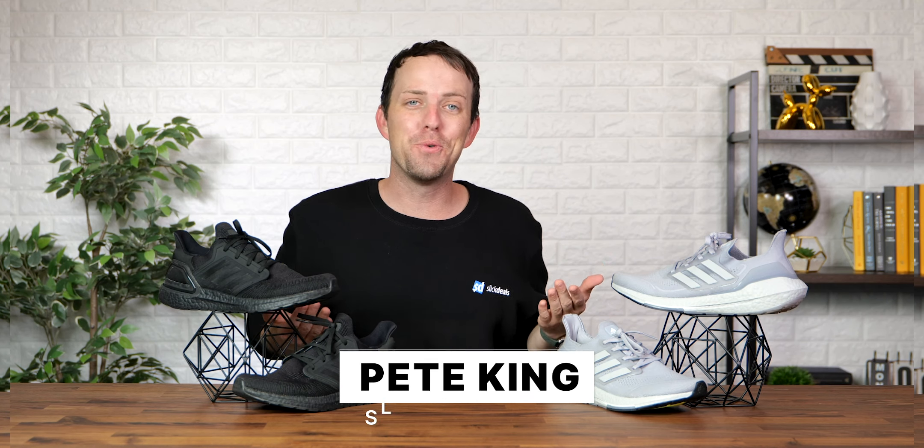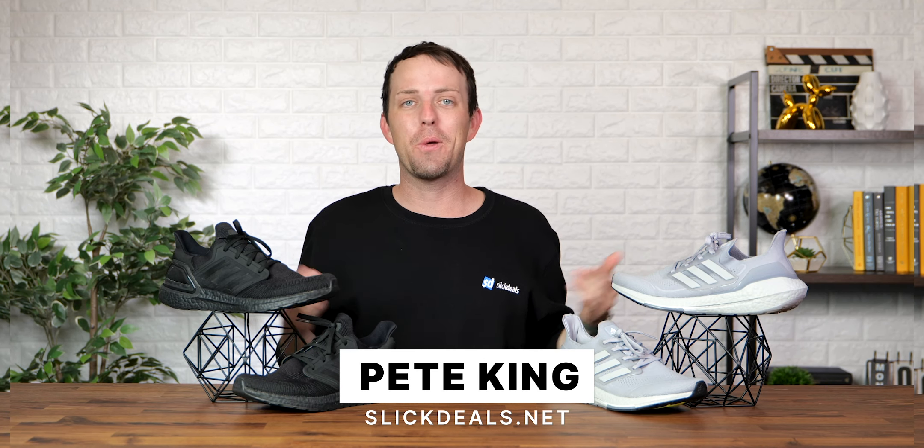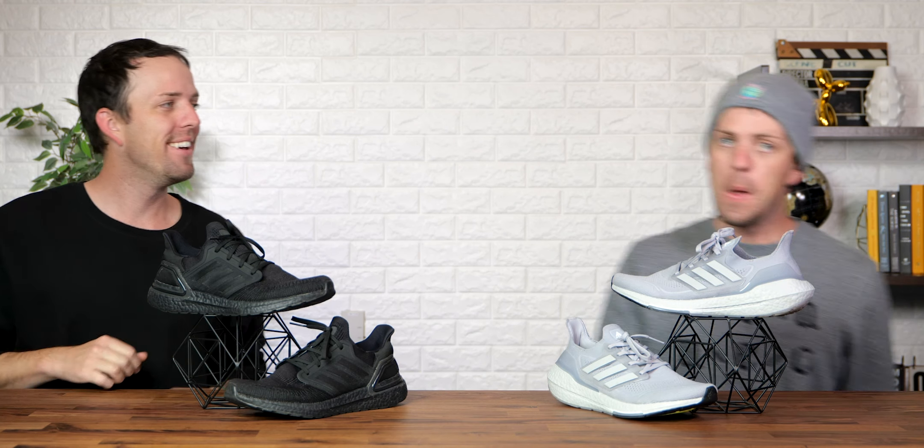Hey Slick Dealers! This is a 'Which One' between two pairs of shoes. But because of COVID, I don't have another person to co-host. So today, my co-host will be me.